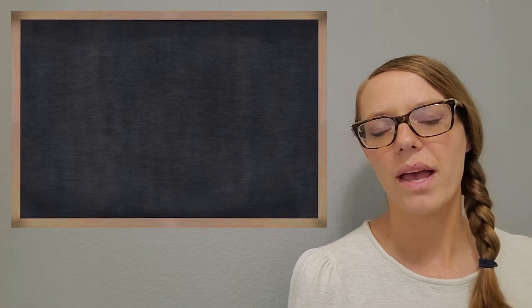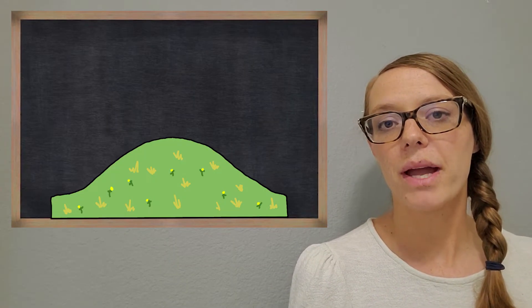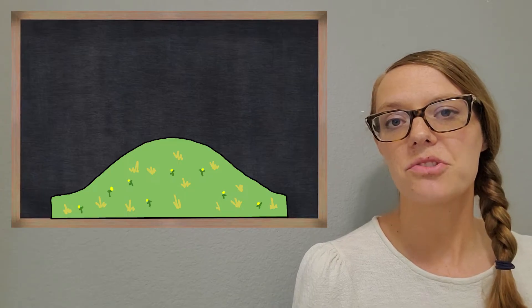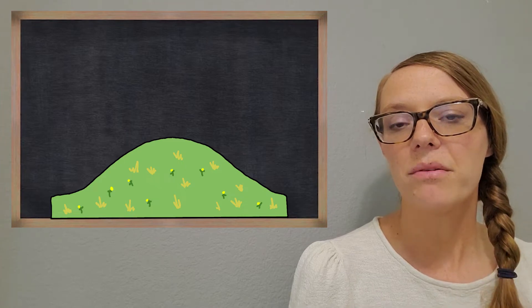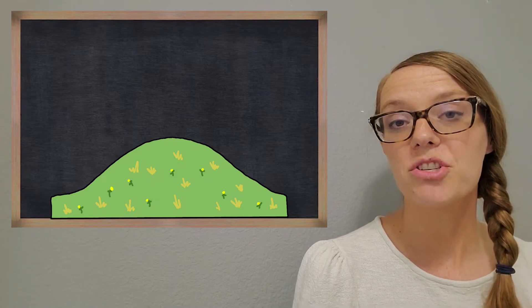I want to start with my favorite way of teaching rounding, which is to use this illustration of a hill. And really think about our rounding rules with this hill. So let me show you what I mean.